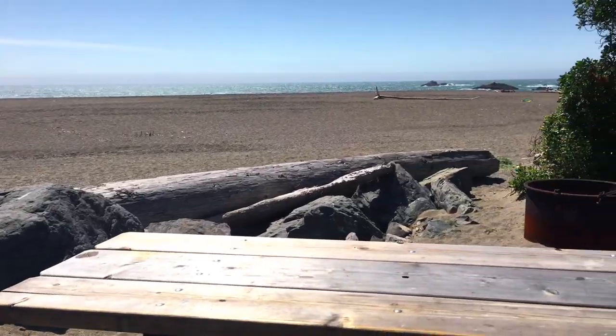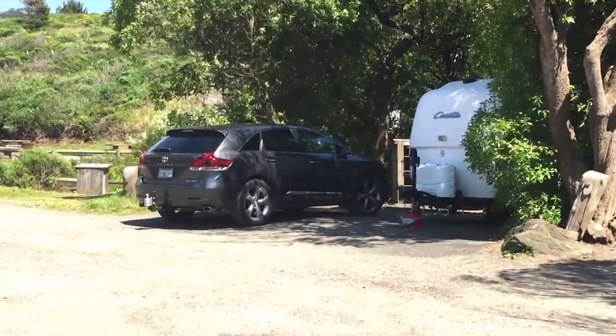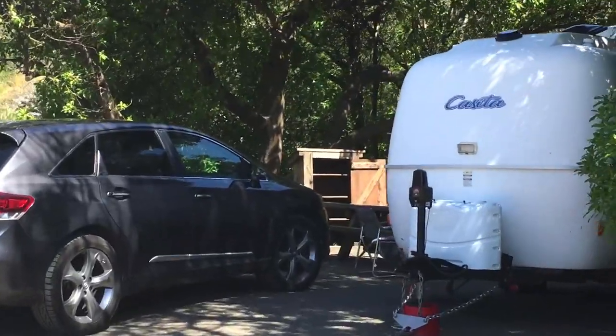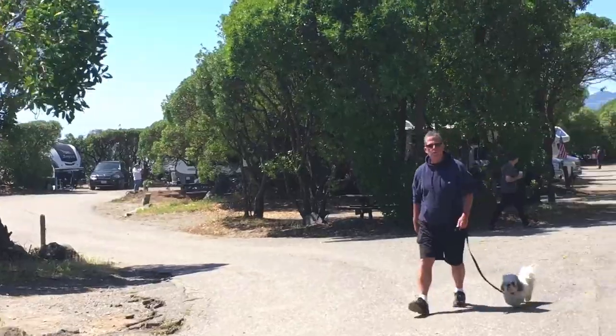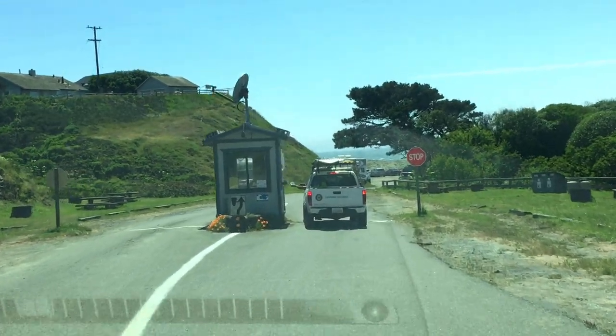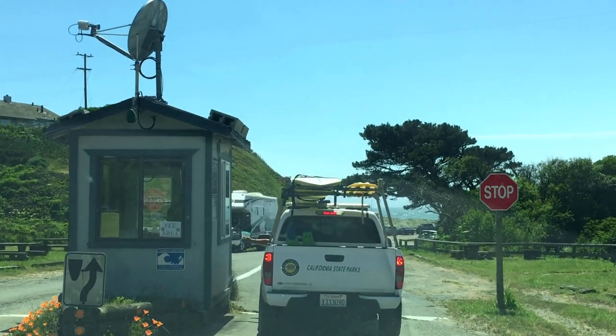Token operated hot showers, a potable water fill station, and a dump station are available at Bodega Dunes campground for campers registered at Wright's Beach. When the campground is full, an overflow area in Wright's Beach picnic area is available for self-contained vehicles on a first-come first-served basis. This area is along the roadway adjacent to the entry kiosk.